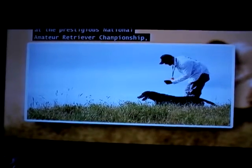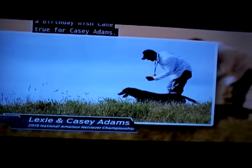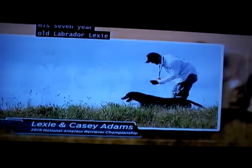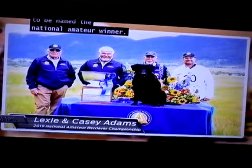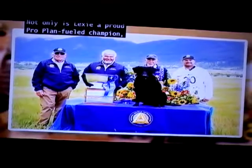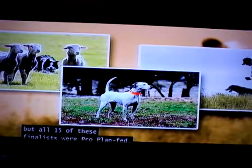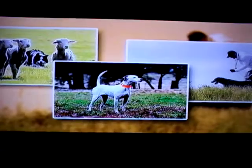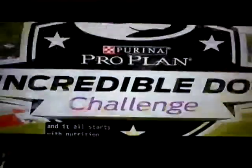Over in Ronan, Montana, at the prestigious National Amateur Retriever Championship, a birthday wish came true for Casey Adams. His seven-year-old Labrador, Lexi, outperformed the competition to be named the National Amateur Winner. Not only is Lexi a proud Pro Plan field champion, but all 15 of these finalists were Pro Plan fed. Those are definitely some incredible dogs, and it all starts with nutrition.